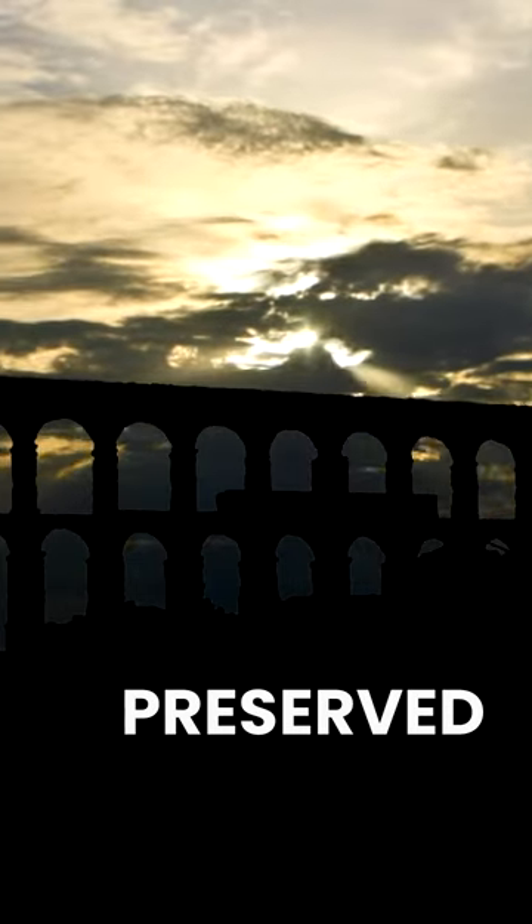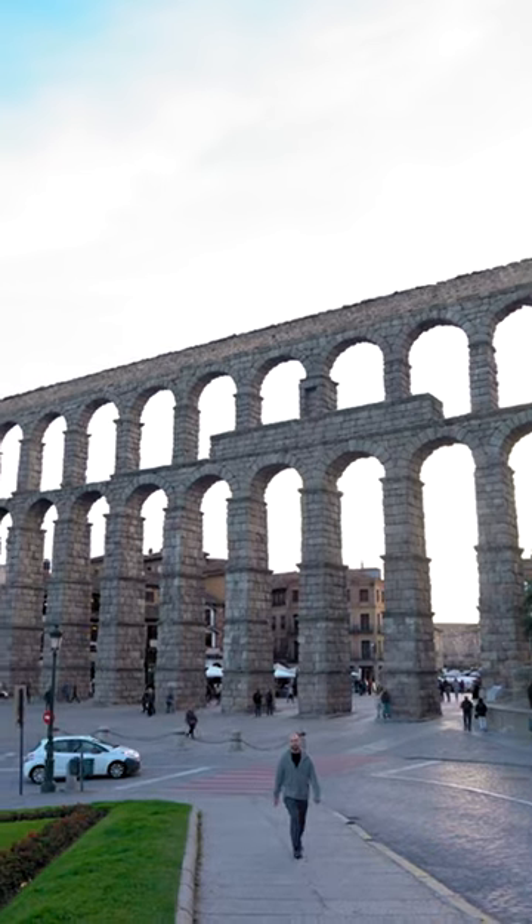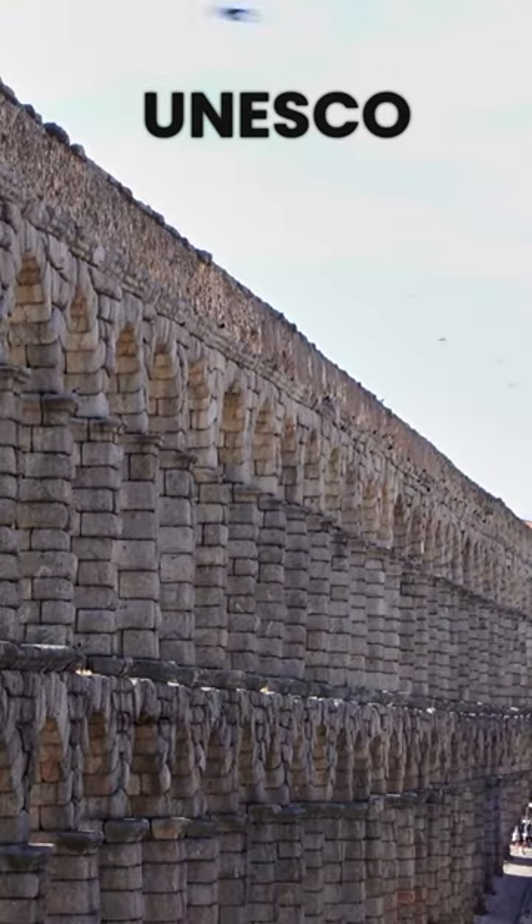It is one of the best-preserved ancient Roman aqueducts and an important symbol of Segovia. It is a popular tourist attraction that draws many visitors each year. In 1985, it was added to the UNESCO World Heritage List, along with the Old City of Segovia.